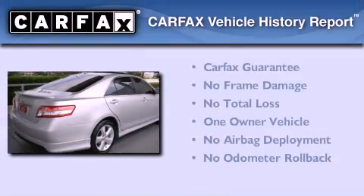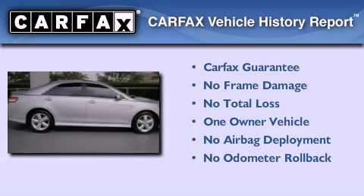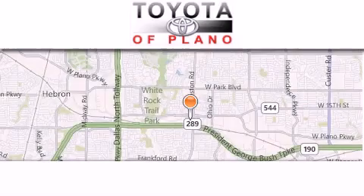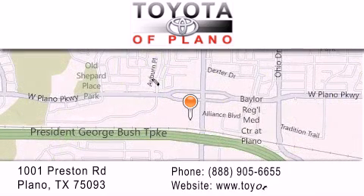This sedan has had only one owner and qualifies for the Carfax buyback guarantee. Toyota of Plano is located at 1001 Preston Road in Plano. Our goal is to exceed all of your expectations to ensure that you'll return for future visits.